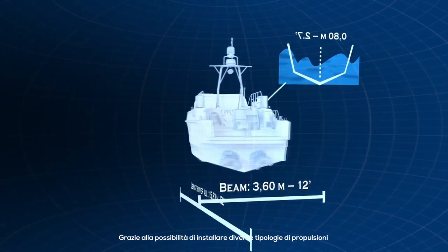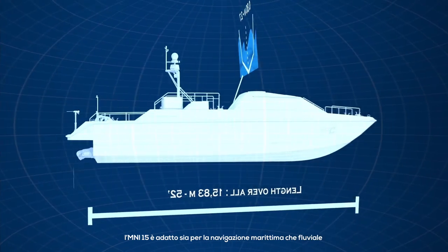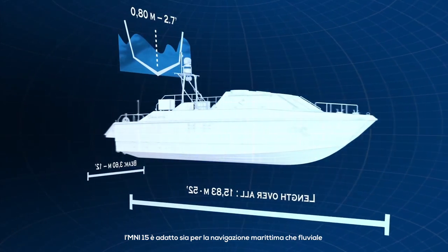Thanks to its three different propulsion types — Waterjet, Shaftline, and Stern drive — the Mini 15 is suitable for sea and riverine navigation.